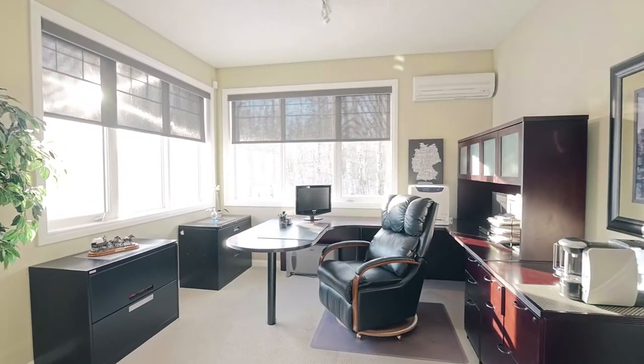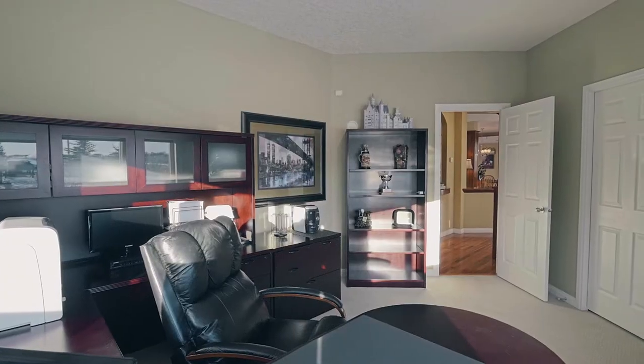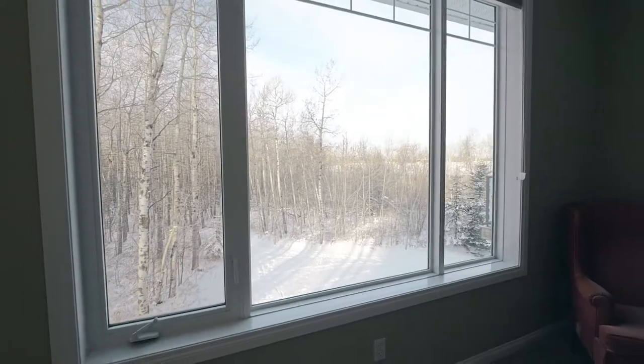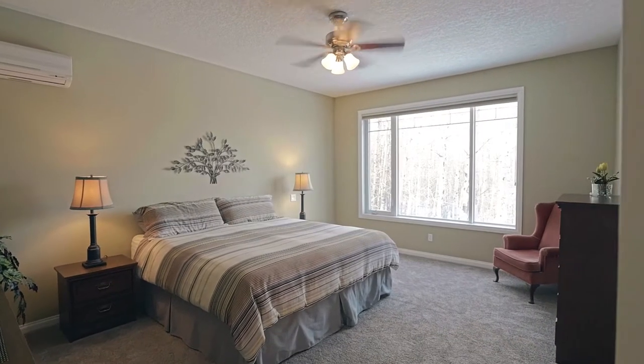Upstairs, you'll find two bedrooms with air conditioning, which overlook the expansive yard. In particular, the master bedroom delights with its private view outside and a convenient, well-laid-out ensuite bath.